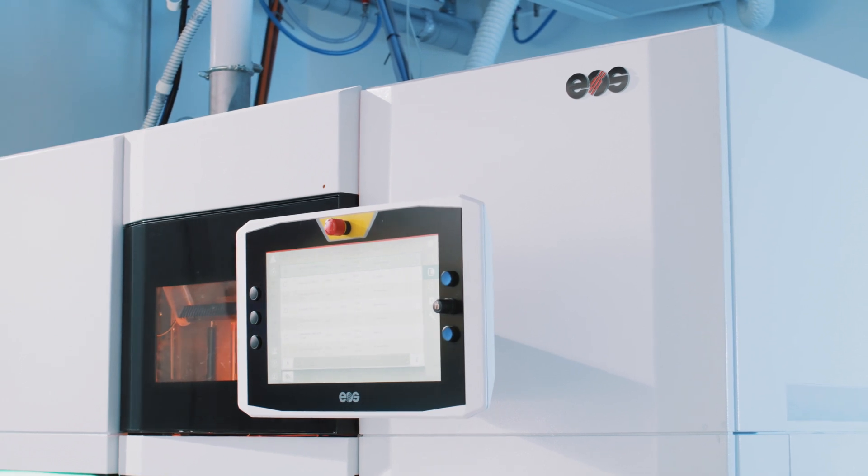The EOS P500 has been designed for industrial production. The machine ensures highest reliability, a highest level of homogeneity within one job, repeatability across multiple jobs, and reproducibility across multiple machines. The machine is designed to scale additive manufacturing.